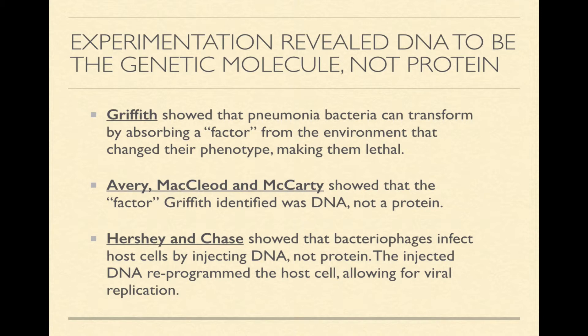Avery, McLeod, and McCarty, a team of scientists working slightly later, used Griffith's work and were able to show that the factor Griffith had identified was DNA and not a protein. And finally, Hershey and Chase showed that bacteriophages, which are a kind of virus, are able to infect host cells by injecting DNA, not protein, and that the injected DNA was able to reprogram the host cell, allowing for viral replication.